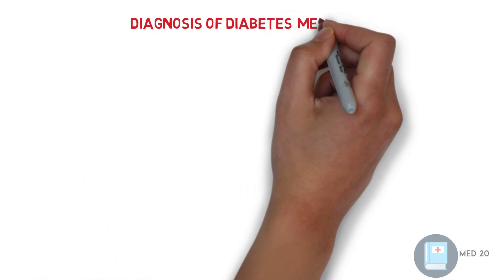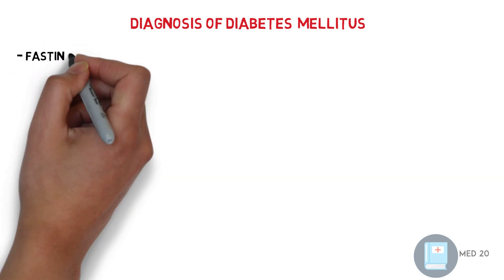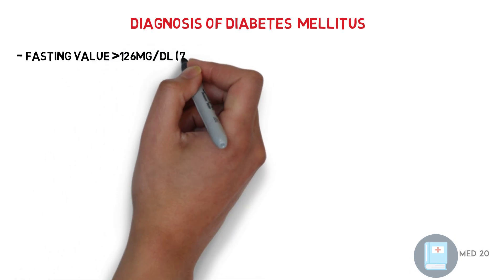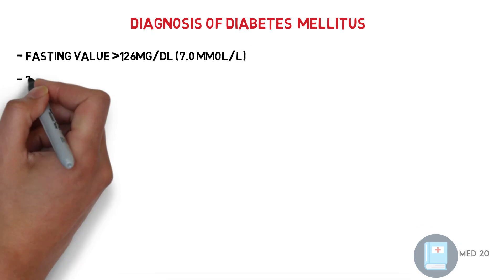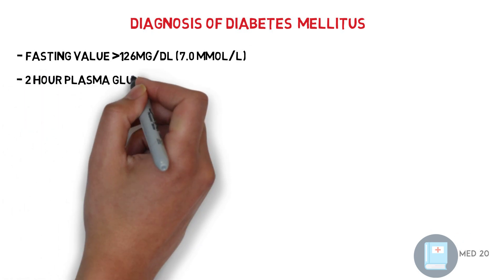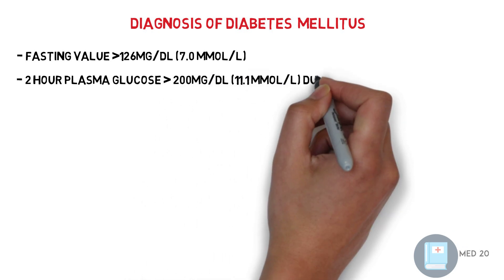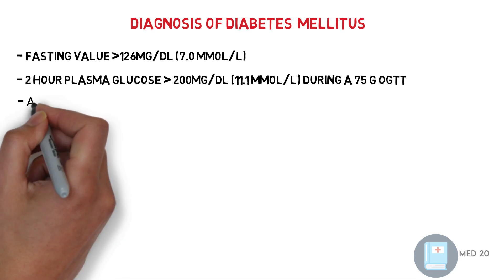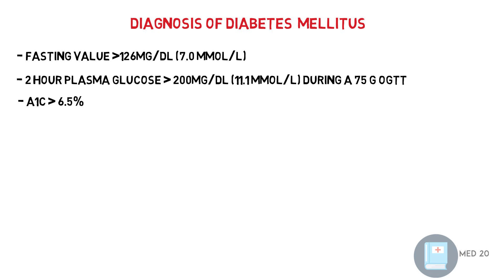Diagnosis of diabetes mellitus. For the diagnosis of diabetes mellitus you need at least one of the following criteria: fasting blood sugar equal to or above 126 mg per deciliter or 7 mmol per liter; or 2-hour plasma glucose test equal to or above 200 mg per deciliter or 11.1 mmol per liter; or hemoglobin A1c level equal to or above 6.5.